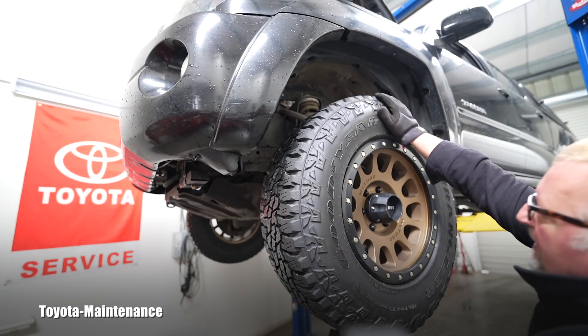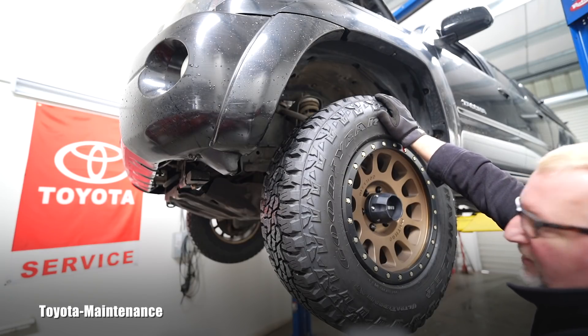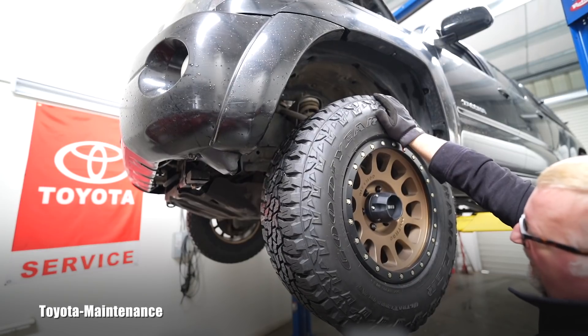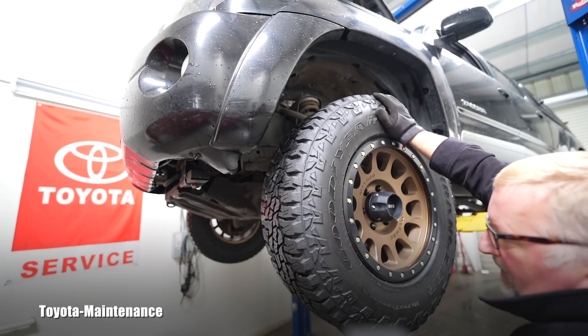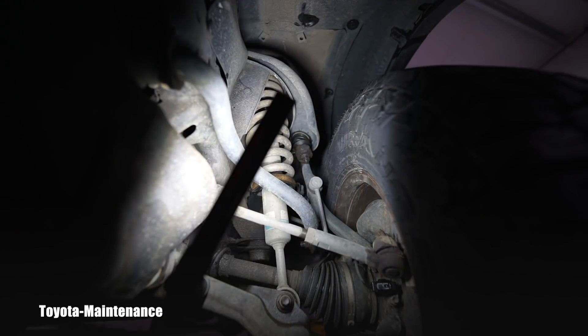After lifting the vehicle and continuing my inspection, I always start with the front wheel bearings. The other side is good, but this wheel has a play. Do you hear that knock? This one definitely has play. I think it's the upper ball joint — it doesn't feel like a wheel bearing. The wheel is in my way so I can't see it directly, but look at it with me.